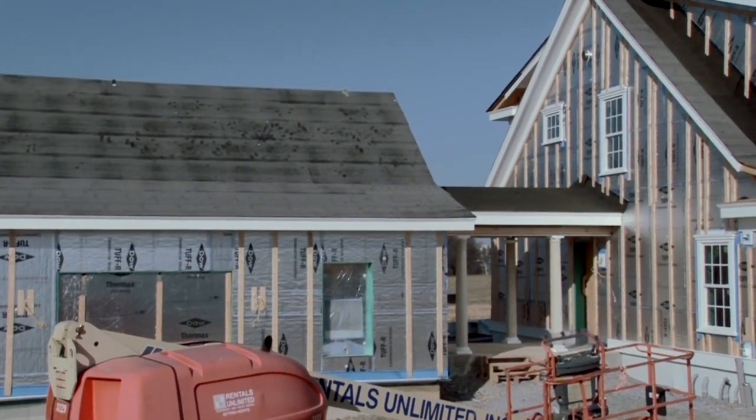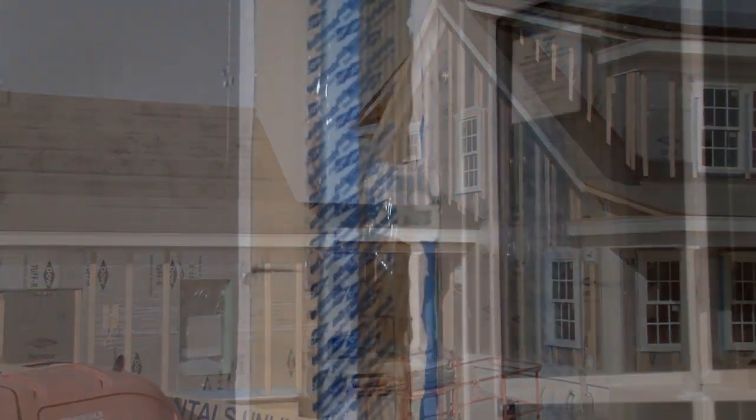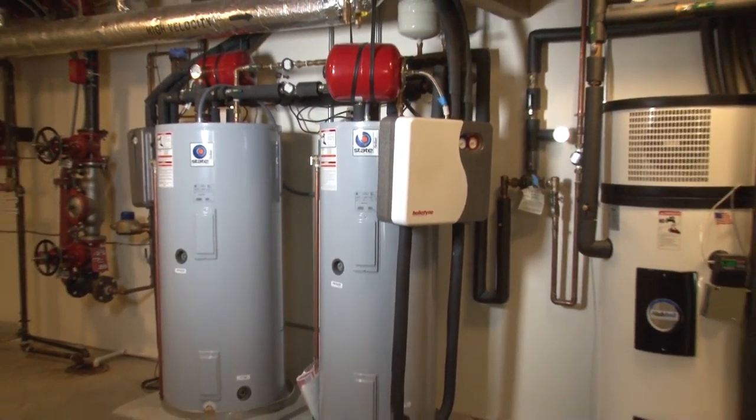The enclosure of the home is extremely well insulated. It's also built incredibly tight so that we don't have unwanted air leakage into the house. So we have a nice thermal envelope or enclosure that takes much less energy to heat or cool than a conventional home.